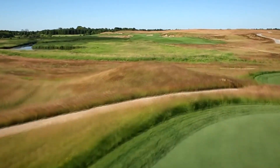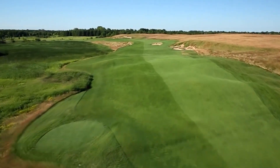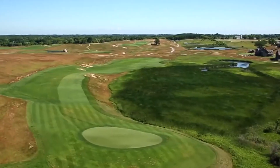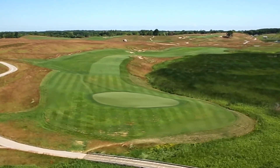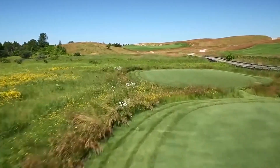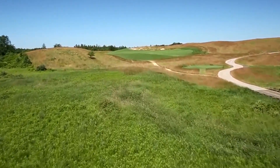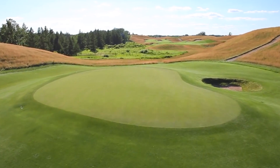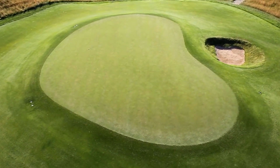Erin Hills: despite the legend spread by many, Erin Hills wasn't designed specifically to host a U.S. Open. Its original concept was to be a simple, affordable, lay-of-the-land layout that proved Mother Nature is indeed the best golf architect. The concept changed — some greens moved, one blind par-3 eliminated — as the quest for a U.S. Open grew. After trial rounds hosting the 2008 U.S. Women's Publinks and the 2011 U.S. Amateur, Erin Hills hosted the 2017 U.S. Open, the first time the event was played in Wisconsin.